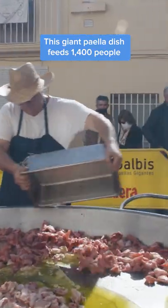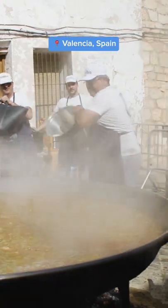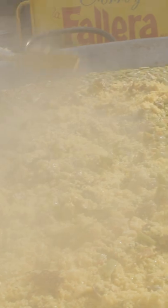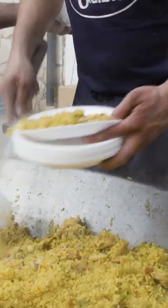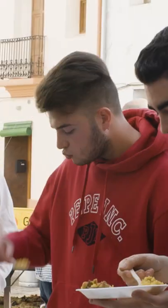Over 160 kilograms of meat, vegetables, and rice go into this massive pan to make one of the biggest paellas in Spain. But this paella is just half of what Vicente Martinez and his team are making for Quesa, Valencia's festival of the reserve. At the end of the day, these paellas will feed more than a thousand people, all for free.